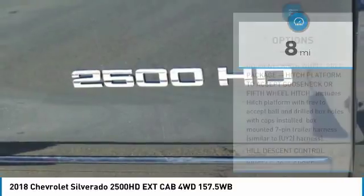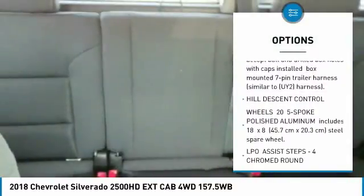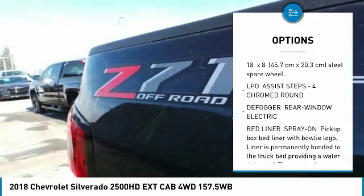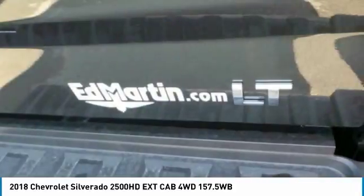Here are some of this vehicle's great options: anti-lock braking system, power steering, aluminum wheels, four-wheel drive, four-wheel disc brakes, AM-FM stereo radio, fog lamps, MP3 player, brake assist, cloth seat trim.